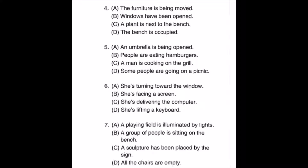Number four: look at the picture, mark number four in your test book. A: the furniture is being moved. B: windows have been opened. C: a plant is next to the bench. D: the bench is occupied.